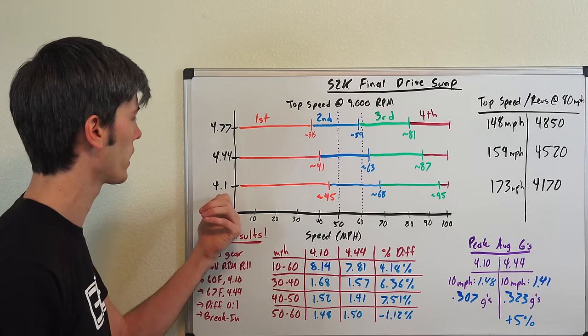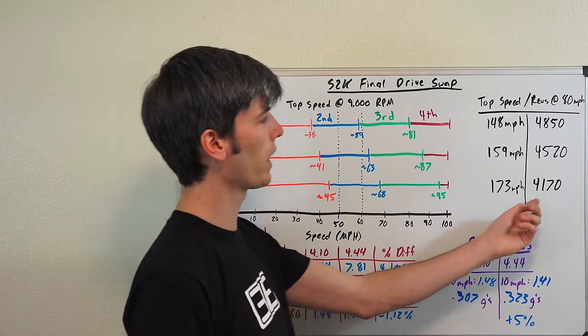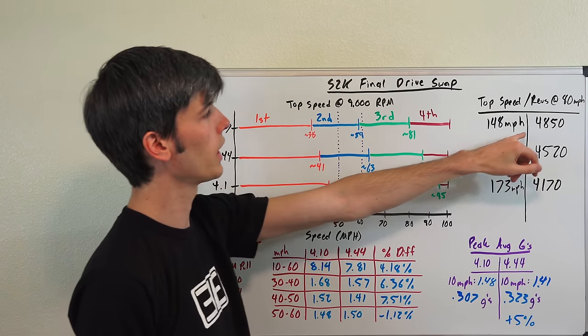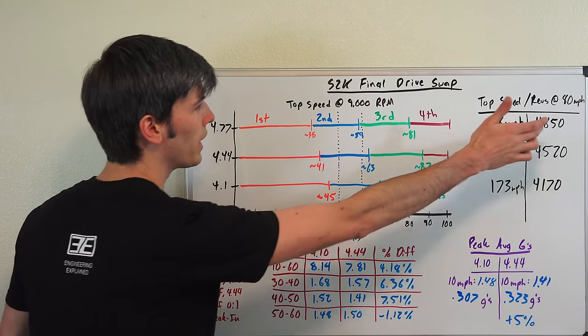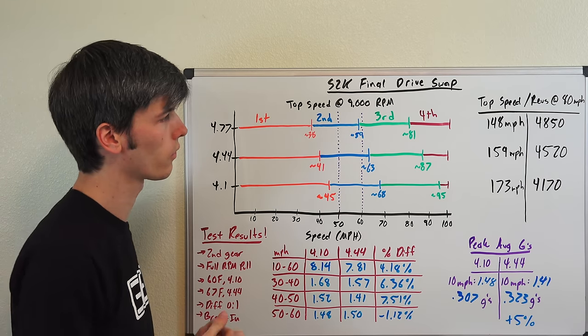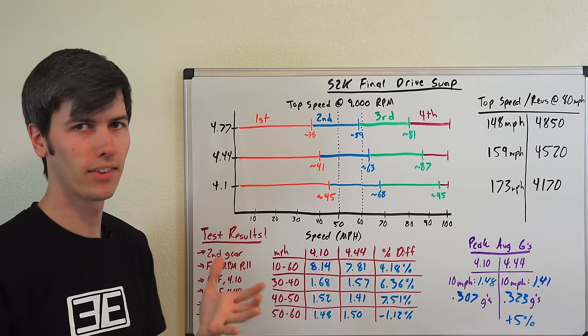Another important consideration, especially for a daily driver, is highway RPM. At 80 mph, the 4.10 sits under 4,200 RPM, the 4.44 is at about 4,500 RPM, and the 4.77 would be at 4,850 RPM — pretty high for cruising. Since this is not my daily driver, honestly had I known the exact percentage improvement, I probably would have gone with the 4.77 for more aggressive gearing. But 5% improvement is cool, it won't be screaming too high on the highway, and it leaves more headroom for future power upgrades compared to the 4.77.